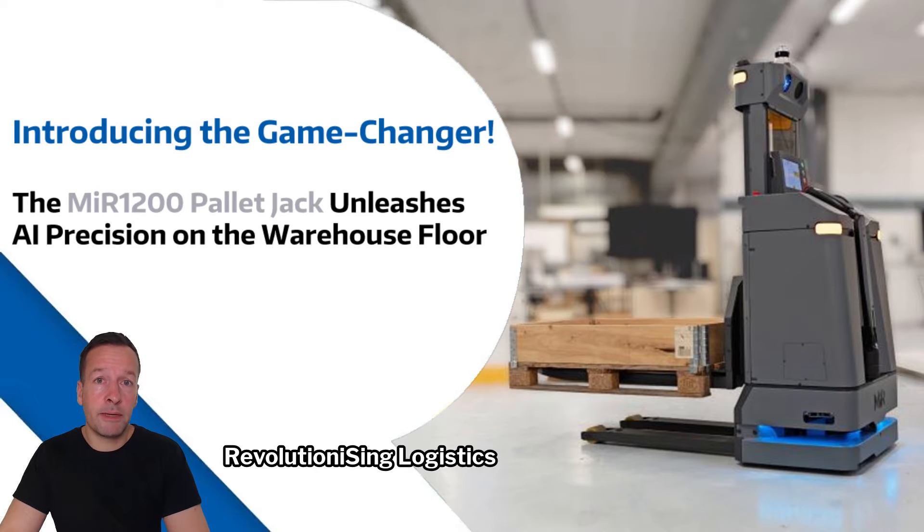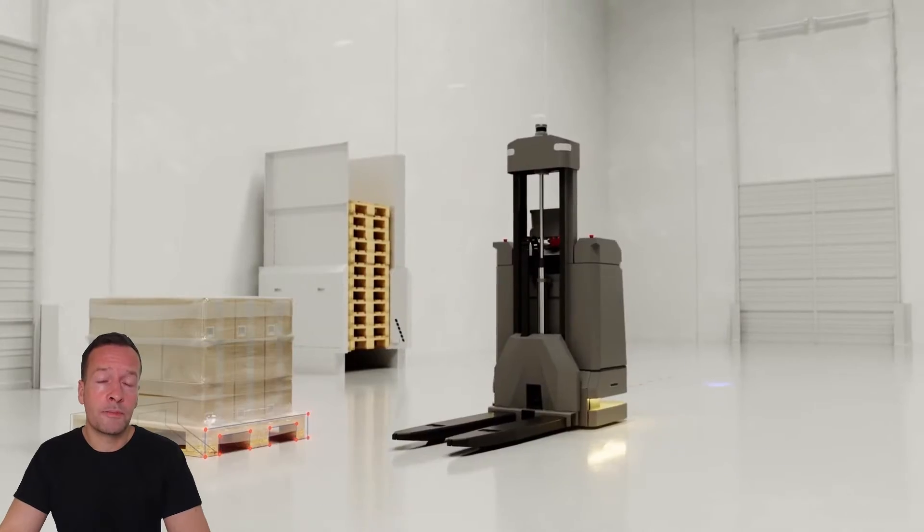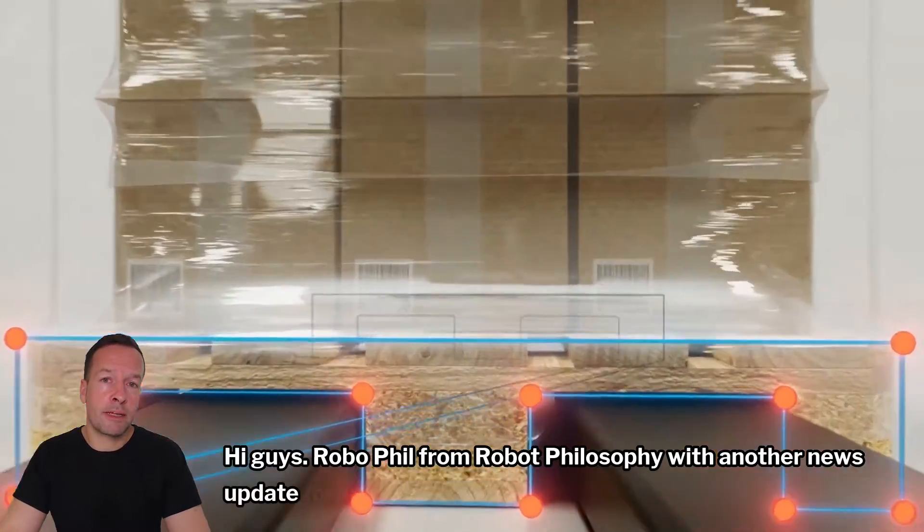Revolutionizing logistics, the MIR 1200 pallet jack unleashes AI precision on the warehouse floor. Hi guys, RoboPhil from RoboPhilosophy with another news update for you.